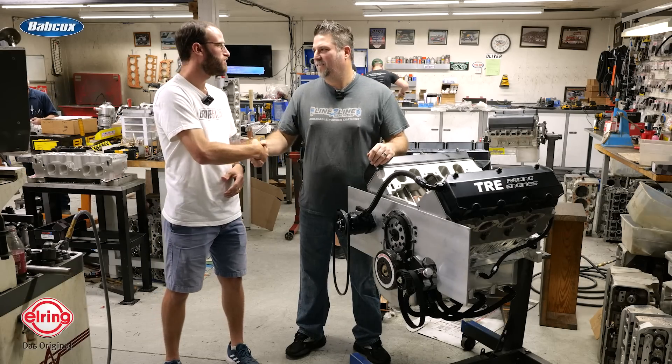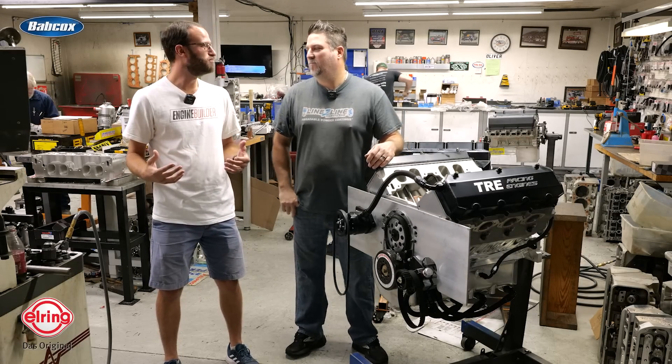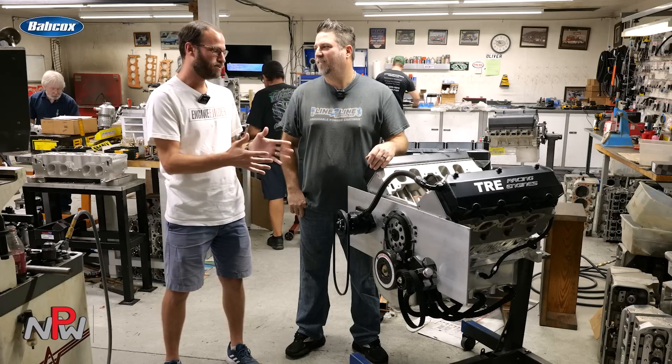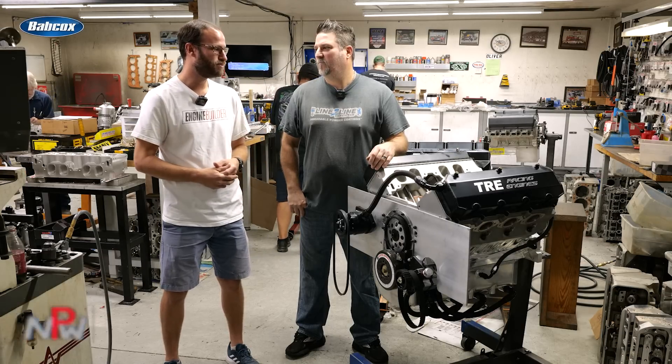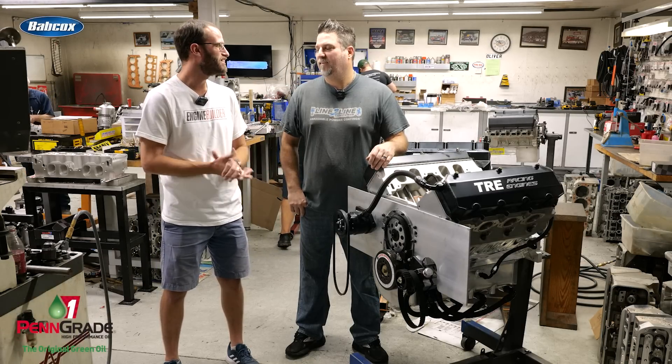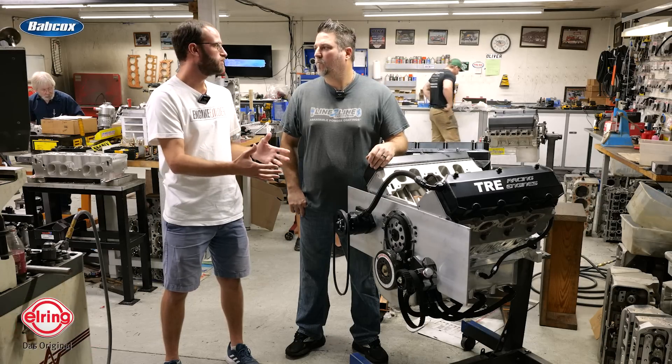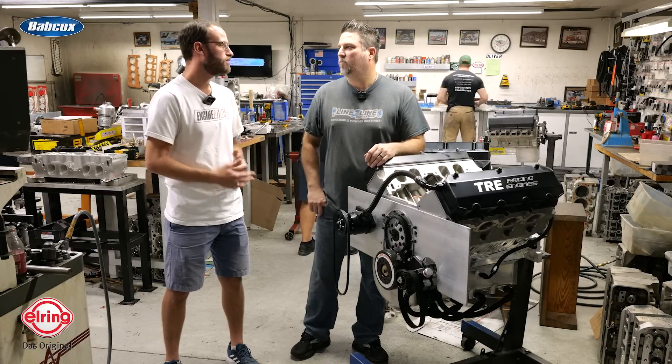Taylor, thanks so much for having us in the shop. Great to be here in person, see around everything that you guys got going on, and one of those is this 760 cubic inch big block, and this thing's pretty badass. So we'd love to know a little bit more about exactly what we're standing next to here and kind of everything that's involved.